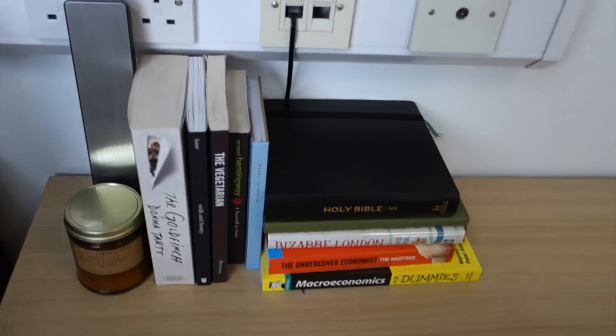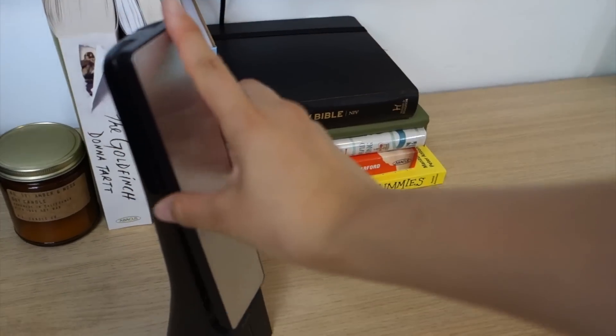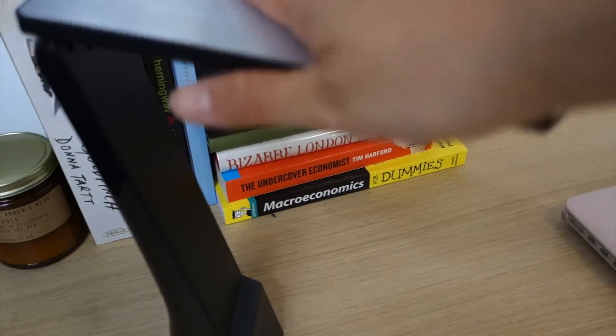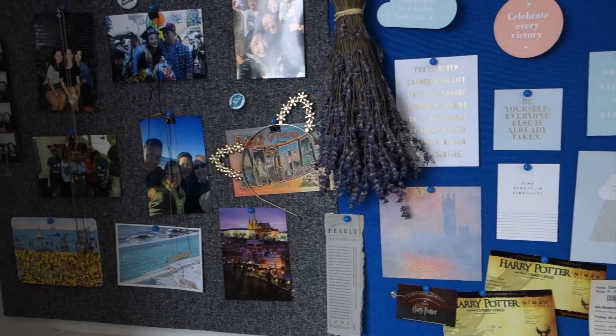Books, books, books. This is a candle and this is a desk lamp — it's not charged but you just tap it and then the light comes out.